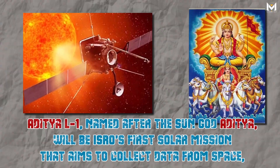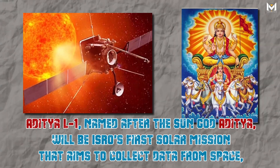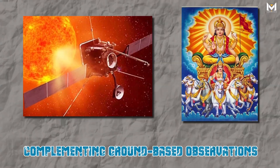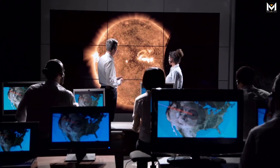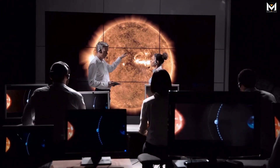Aditya L1, named after the sun god Aditya, will be ISRO's first solar mission that aims to collect data from space, complementing ground-based observations. This data will help scientists understand the evolution of the corona and solar winds, and their effects on the Earth's climate.